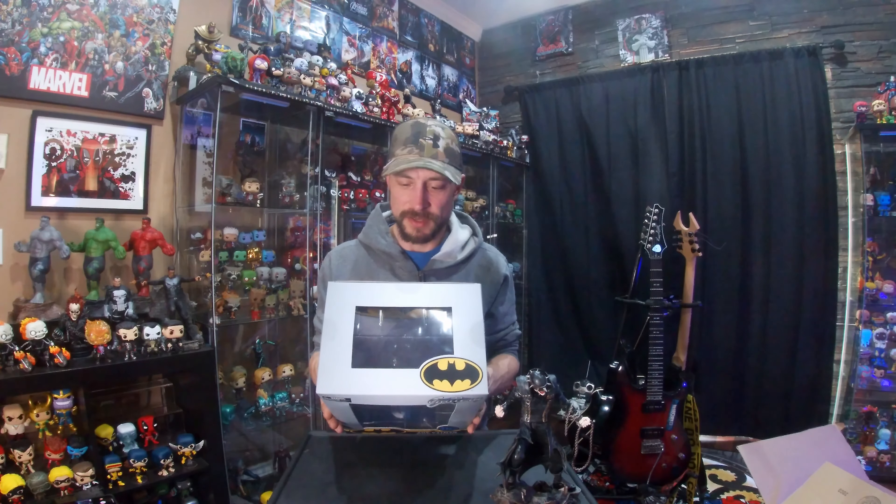Recruited by Barbatos, an immortal destroyer of worlds, the Batman Who Laughs gathered evil versions of Batman from across the dark multiverse, planning to invade the positive multiverse, kill its heroes, and claim it for Barbatos. That's pretty cool. I like that because on the Dawnbreaker box they actually talk about how the Batman Who Laughs comes to his dark multiverse and ends up recruiting him, which I think is crazy. Beautiful statue.